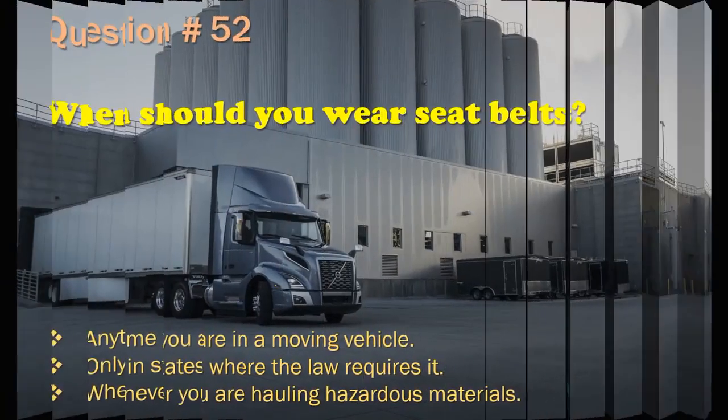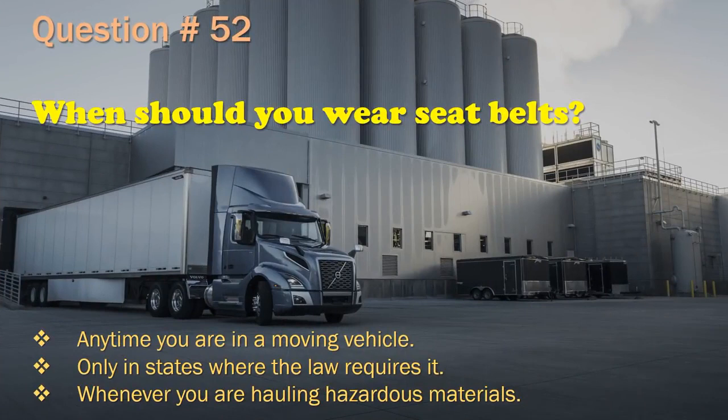Question 52: When should you wear seat belts? Anytime you are in a moving vehicle. / Only in states where the law requires it. / Whenever you are hauling hazardous materials. The correct answer is: Anytime you are in a moving vehicle.